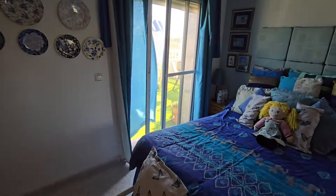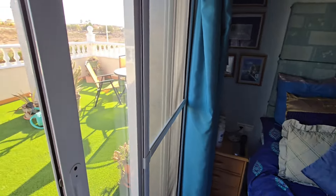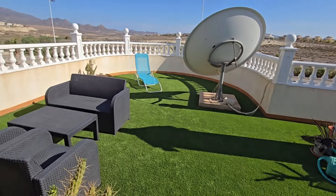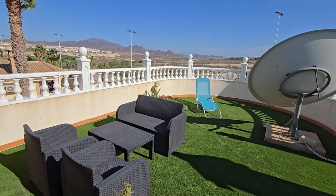Just out here you have a nice outside garden area — this is your rooftop solarium, a nice place to sit with fantastic views all around.